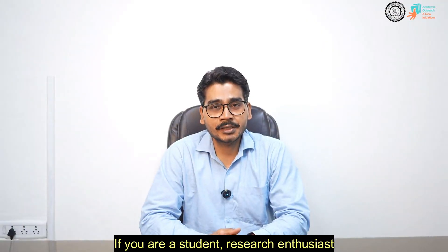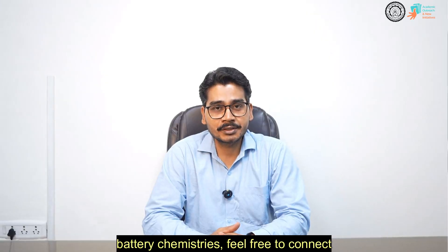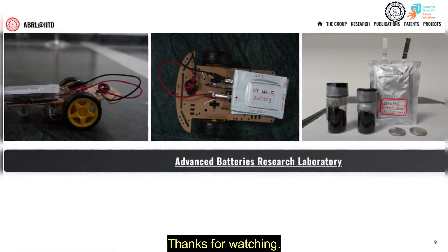If you are a student, research enthusiast, or industry professional interested in exploring battery chemistries, feel free to connect with us. Thanks for watching.